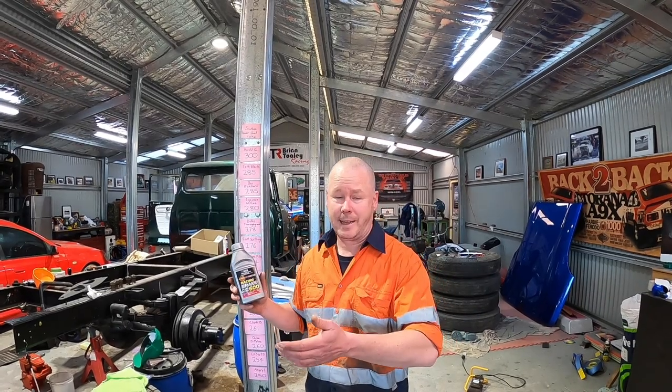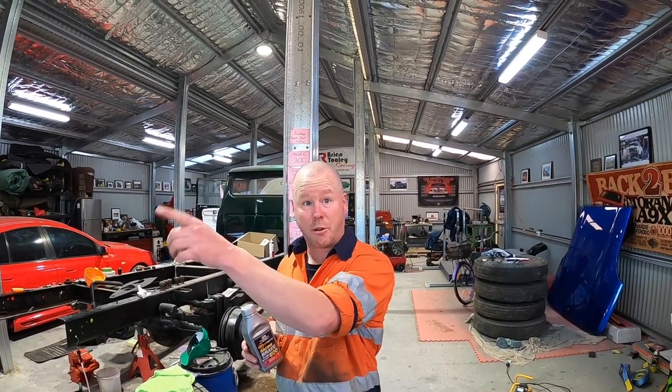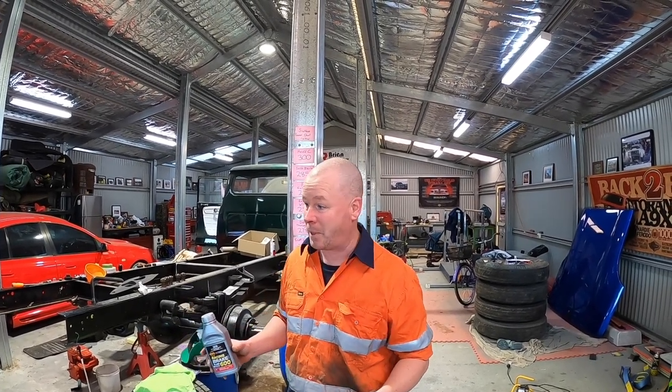Alright, so the rears are done — and the rears are the hardest because that's the longest brake line that goes to the back of the car. We always start on the longest first, which is the rear passenger side. The fronts aren't going to be too bad — in fact we bled these recently anyway. So we're going to do the fronts, just a repeat of the process.